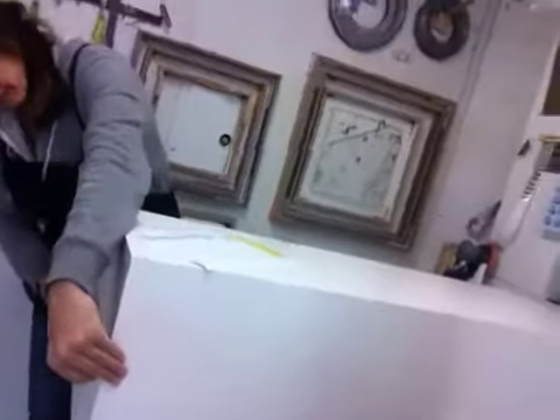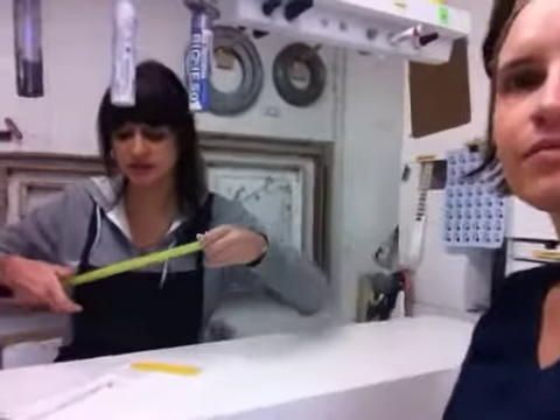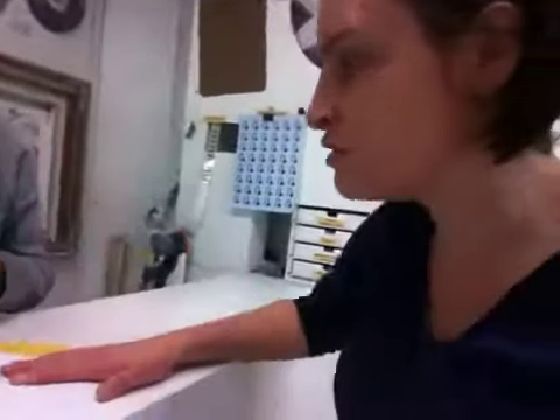It's a white laminate pedestal here, and it is 15 inches by 15 inches and it is 42 inches tall — exactly what our paperwork says, so that's correct.